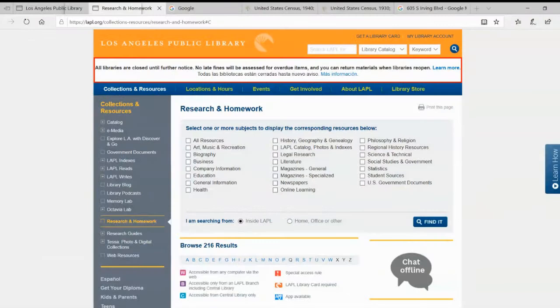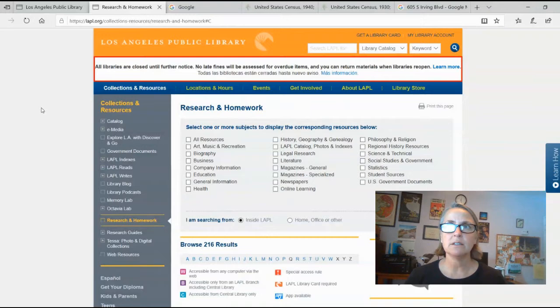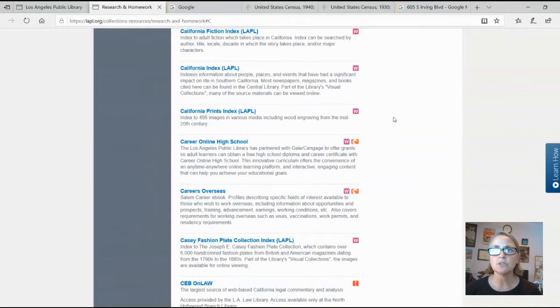We have a couple of databases that can help you — not just trace your own genealogy, but help you trace your house. I'm going to go to the same area on our website where you can find all of our databases — the alphabetical listing of them. The first place I'm going to go is our group of digitized city directories. City directories were the precursors to phone books, only they usually included a little more information, like the name of your spouse, what you did for a living, and where your business was. Los Angeles has a good collection of city directories.